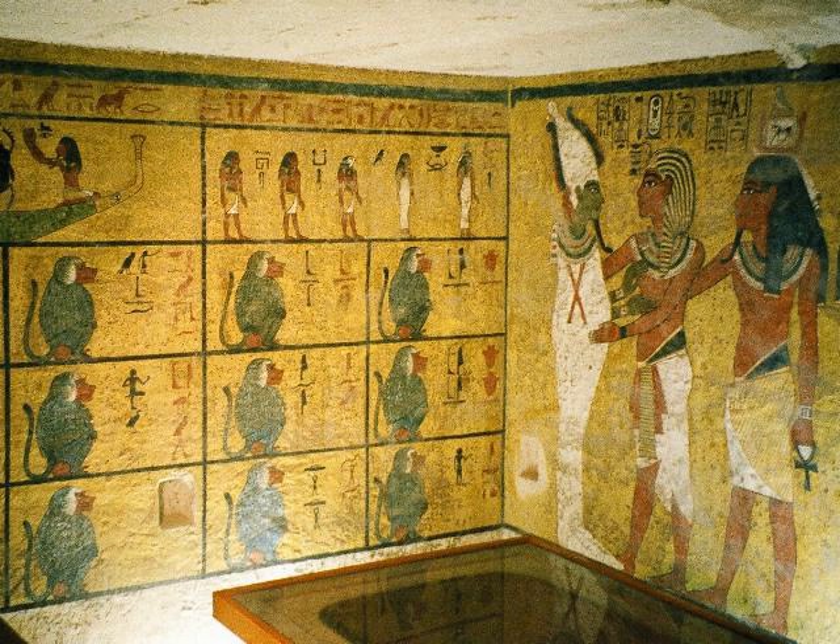The first step to the stairs was found on November 4, 1922. The following day saw the exposure of a complete staircase. The end of November saw access to the antechamber and the discovery of the annex, and then the burial chamber and treasury. On November 29, the tomb was opened, and the first announcement and press conference followed the next day. The first item was removed from the tomb on December 27. On February 16, 1923, the burial chamber was opened, and on April 5, Lord Carnarvon died.